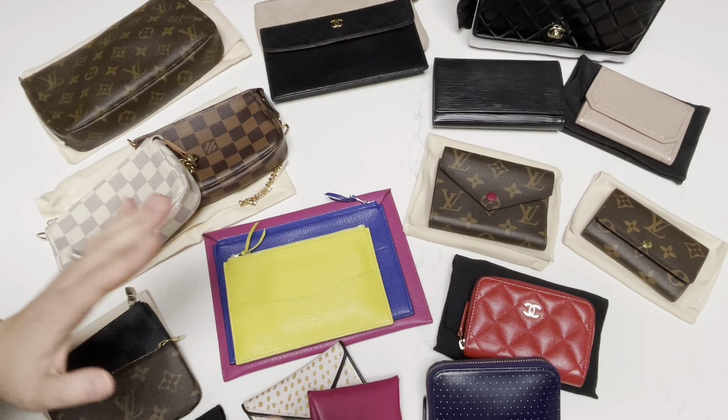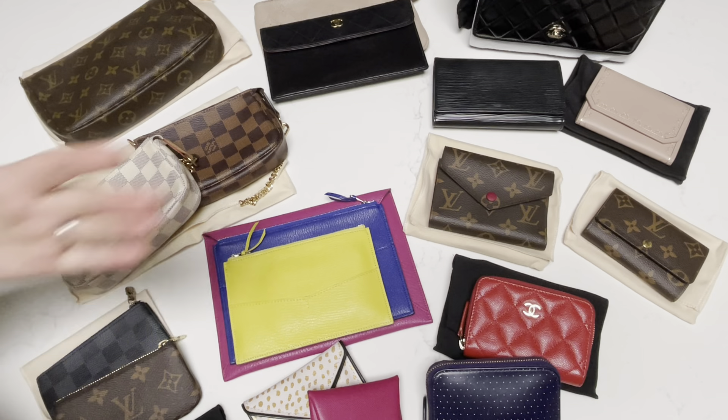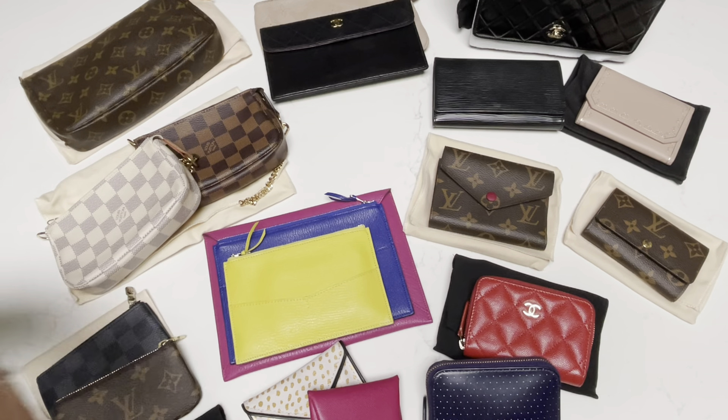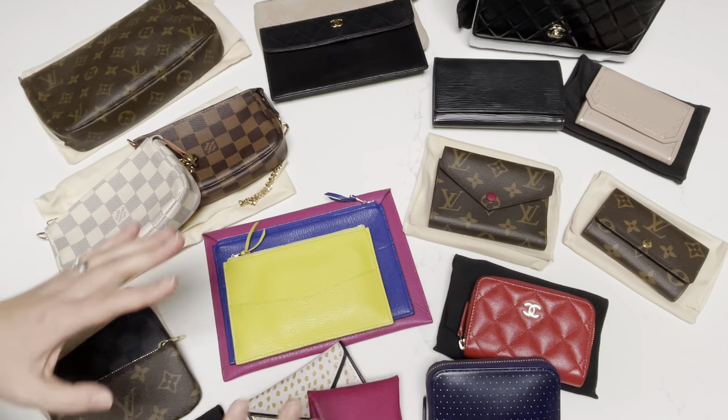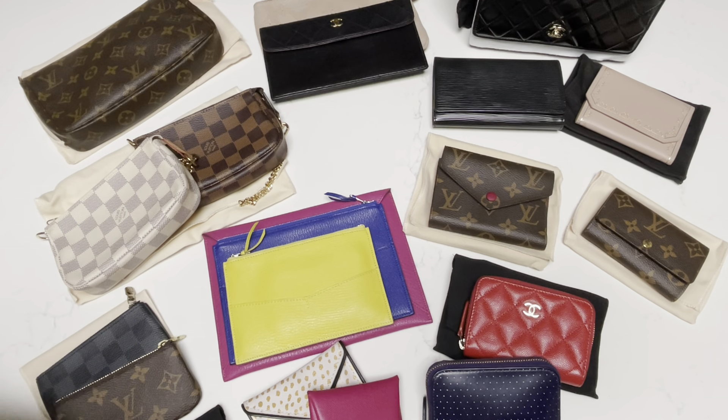So without further ado, let's get started while I have all this eye candy here for you to look at while I do a little bit of a story time and talk through my thoughts. We're going to start from the bottom left all the way to the right and talk through that a bit here.